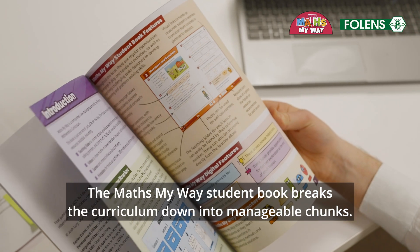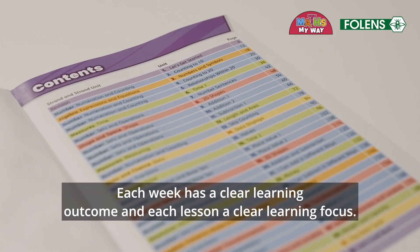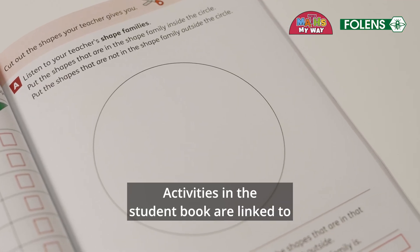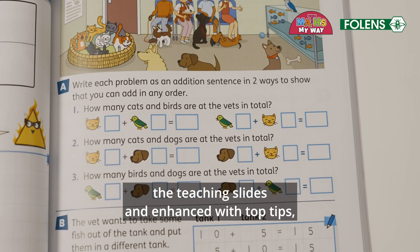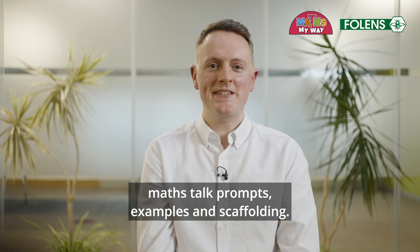The Maths My Way student book breaks the curriculum down into manageable chunks. Each week has a clear learning outcome and each lesson a clear learning focus. Activities in the student book are linked to the teaching slides and enhanced with top tips, maths talk prompts, examples and scaffolding.